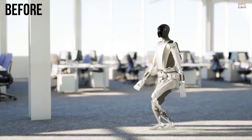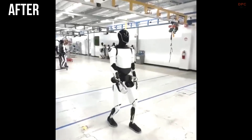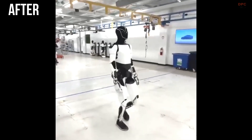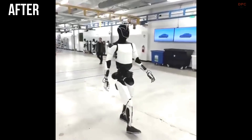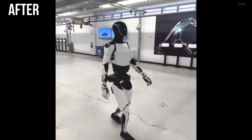Tesla's humanoid robot, Optimus, has recently made significant strides in its development, particularly in mobility and dexterity. These advancements are largely due to Tesla's focus on refining the robot's actuator systems.